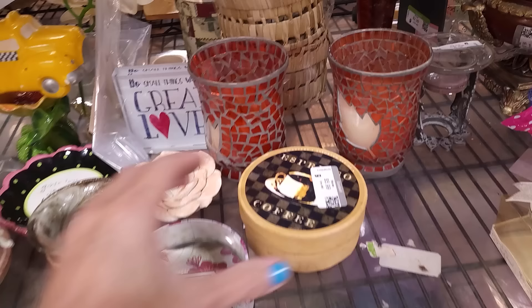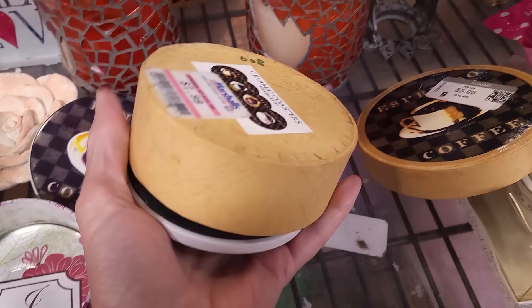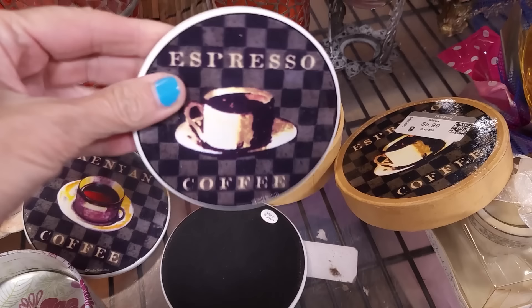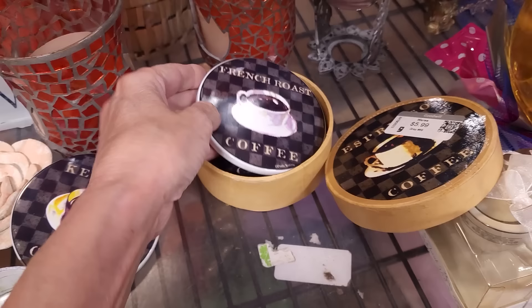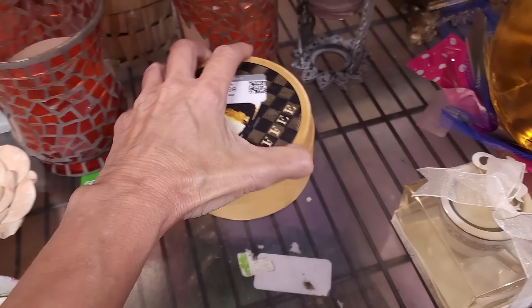Let's see what these coasters are — Kenyan coffee, Mocha Java coffee. They came from Marshalls. They're ceramic coasters, set of four — French roast coffee and Kenyan coffee. It's nice, but I think we'll leave that one.